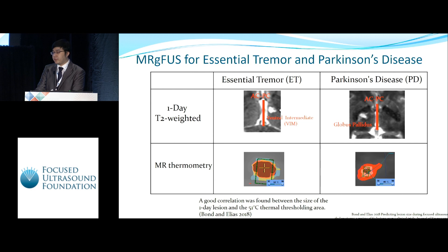Compared to the treatment of essential tremor, the target for Parkinson's disease is further away from the AC-PC plane, which is at the center of the brain. So the shape of the lesion will be elongated. In the treatment of essential tremor, it has been found that the 51 degree Celsius thermal threshold area from MR thermometry could be a good indicator to predict lesion size.